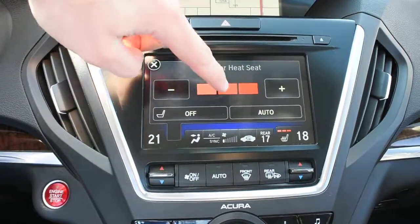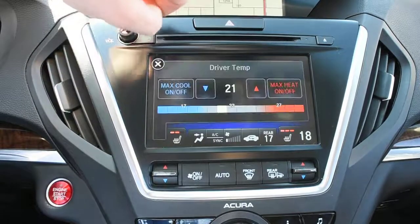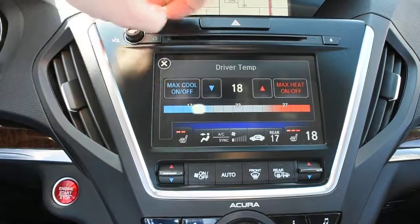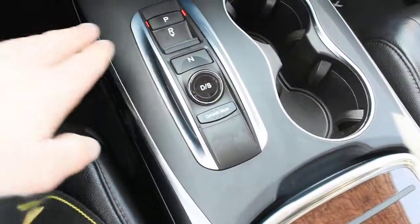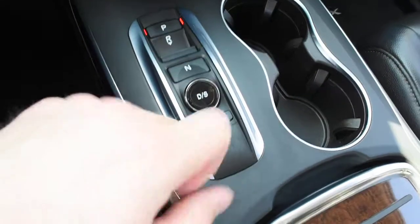The lower display does house your heated seat controls as well as your dual-zone automated climate control system. Down below, you have your 9-speed gear selector with your vehicle dynamics mode.